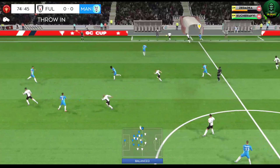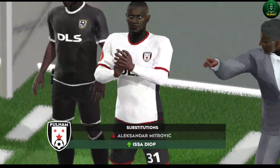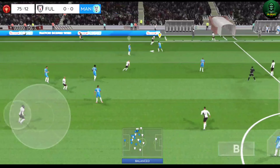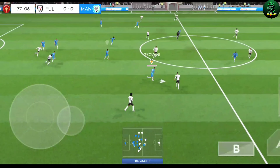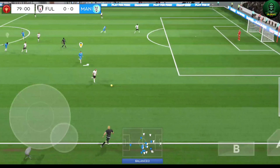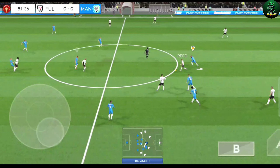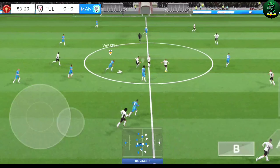It's a throw in. Time for a fresh pair of legs here — let's see what difference the change makes. Well, we could be heading for a draw; there's not much to separate the sides. Past well — well cut out.